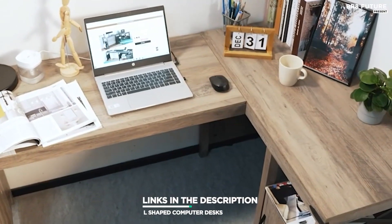As always, all the links to products you'll find in the description below, and let us know in the comments which furniture-related topics you'd like to see in our next videos.